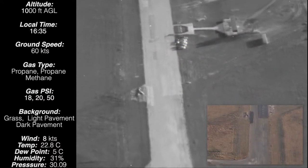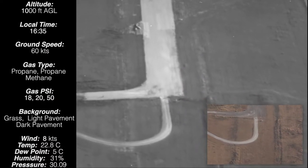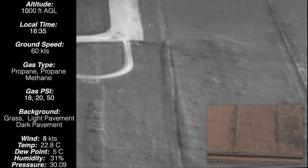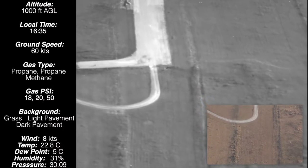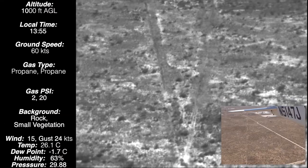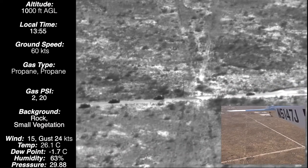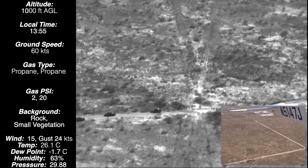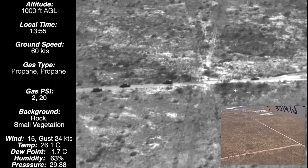The OGI cameras detect and visualize these leaks from very far distances that have not typically been able to be seen before. In frame you also see a corresponding visible light image. As you're going down these pipeline right-of-ways, you can see these gas plumes right next to where the vehicles are — propane and a propane mixture of gas being shown.